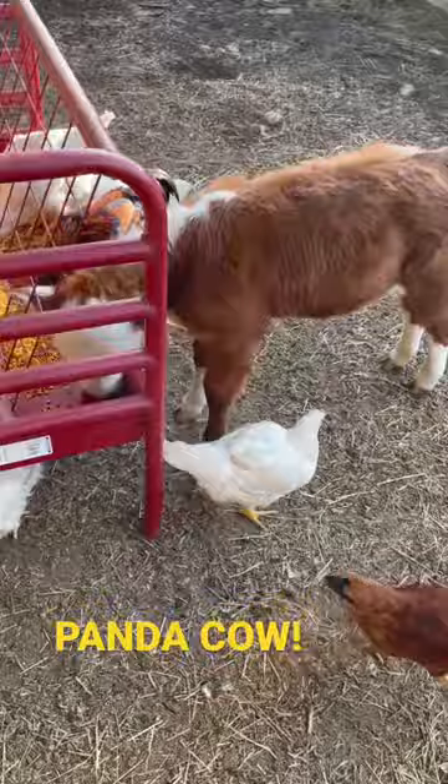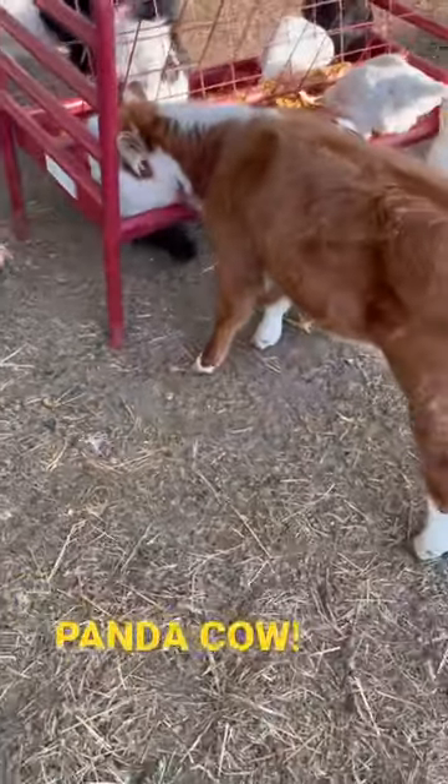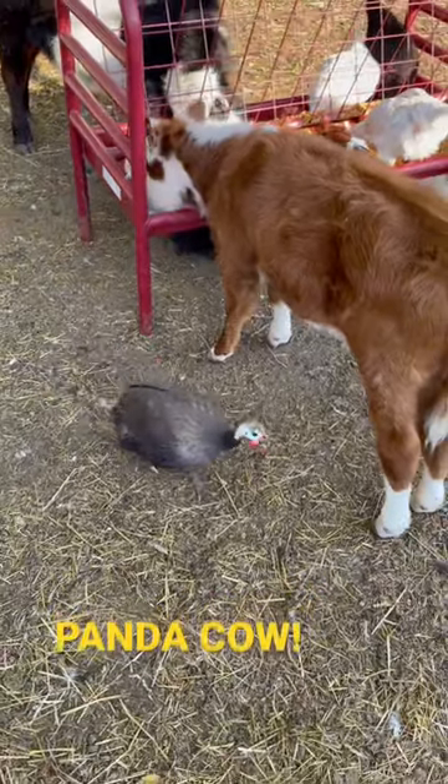This is actually Nellie. Nellie's a mini Hereford, about the same age as Pokey, and someday she will be one of his many girlfriends.